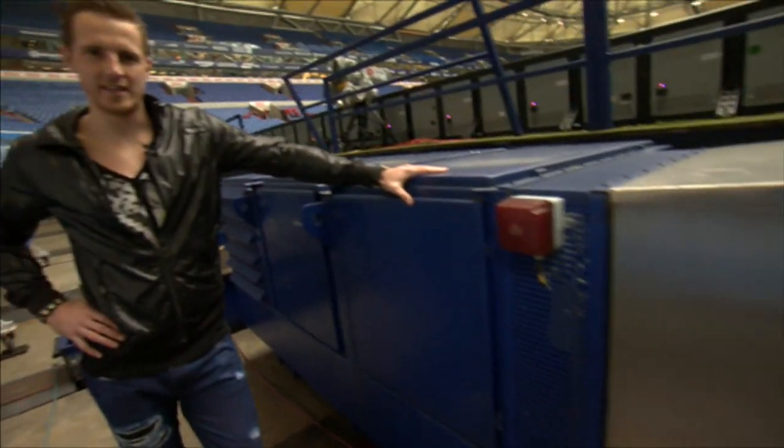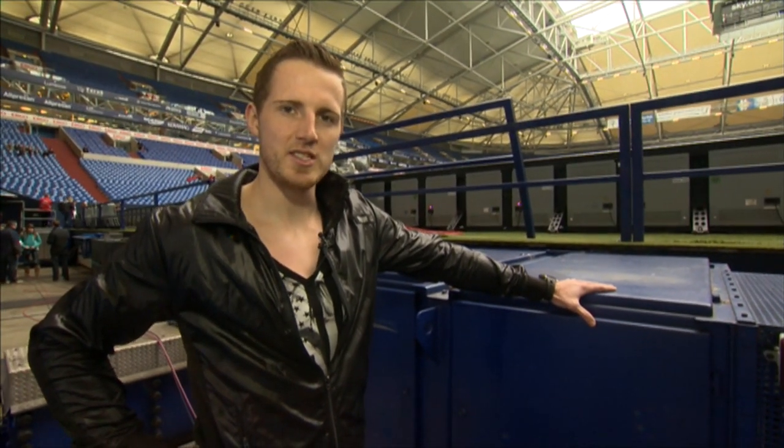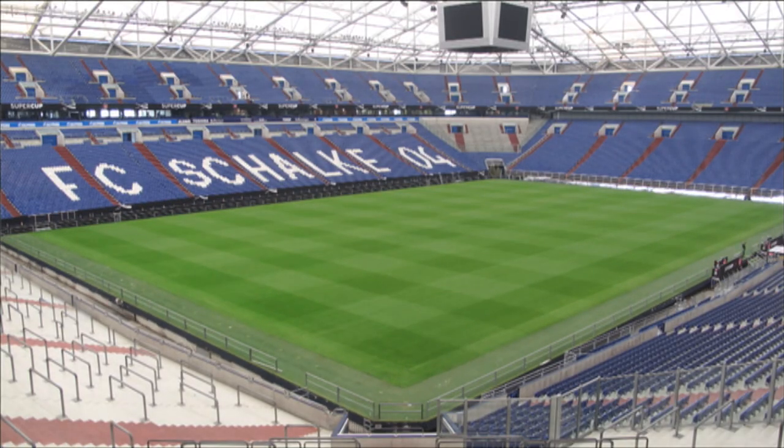These are the hydraulic presses — there are four in the stadium. They generate 75 HP each, and they're used to slide the pitch into the stadium and back out.